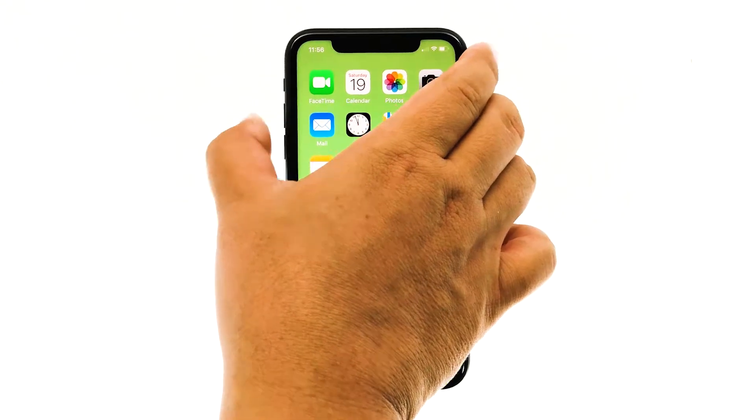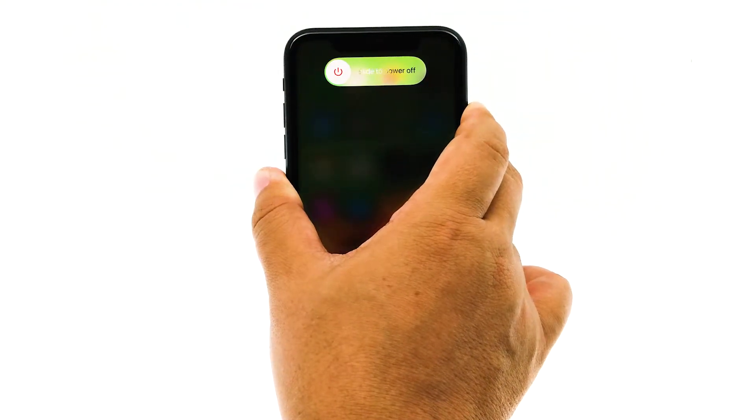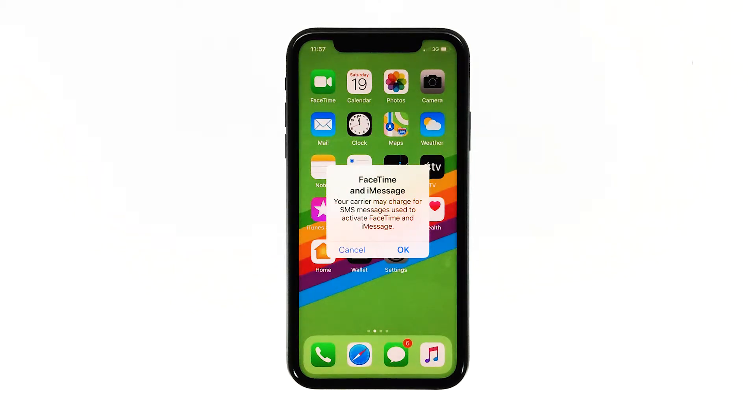Quickly press and release the volume up button, and then quickly press and release the volume down button. The moment you release the volume down button, press and hold the side or power key until the Apple logo shows on the screen. Your iPhone will continue the usual boot process, so wait until the reboot is done. Once your device has finished restarting, try to see if your iPhone XS Max still freezes or lags.